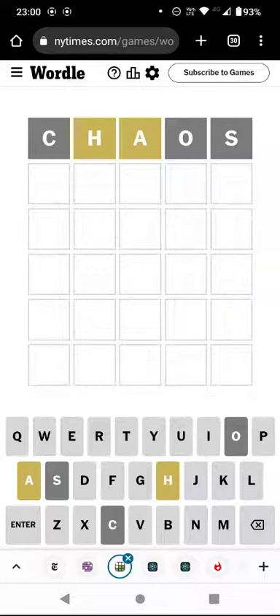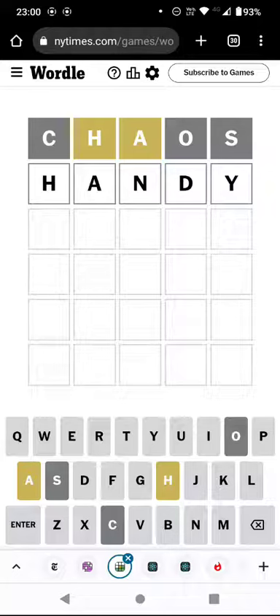We've got an H and an A — I feel like we've had that quite a lot recently; we've had heart and earth. What are we going to have today? Let's try handy. Maybe I'll regret not using the E and the R, but never mind.